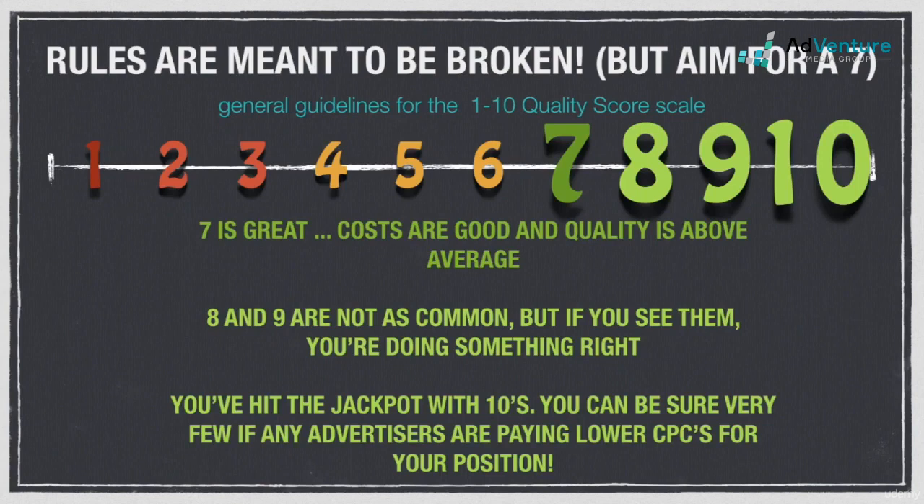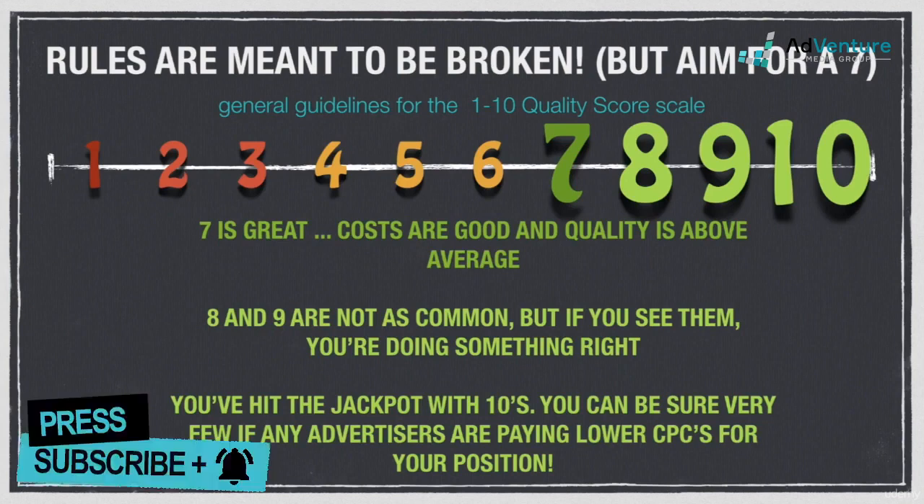Obviously, 10 is the most coveted quality score. You're scoring close to perfect in Google's eyes on all fronts, and you can be confident that your CPCs are at rock bottom for your given position. Of course, if your quality score is a 10 and you're paying an average of $2 for position 3, an advertiser at position 5 or 6 could very likely be paying less than you.